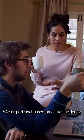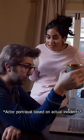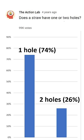I asked my wife if a straw has one or two holes. She said it has two, but I said it only has one. So to see who was right, I asked a hundred thousand people if a straw has one or two holes.